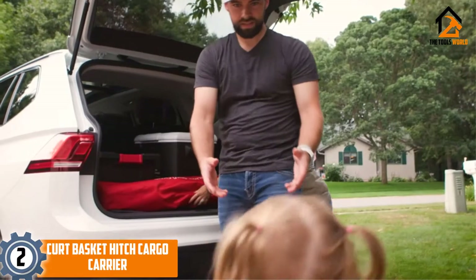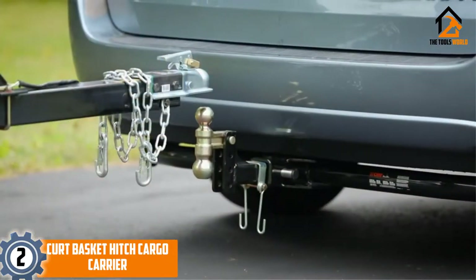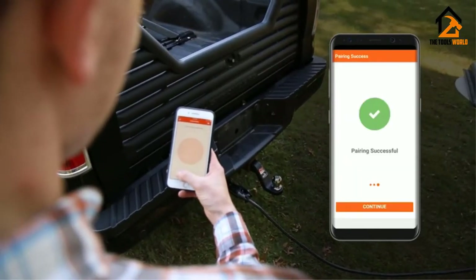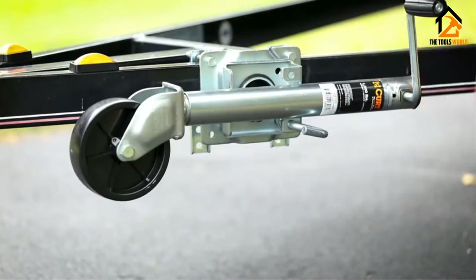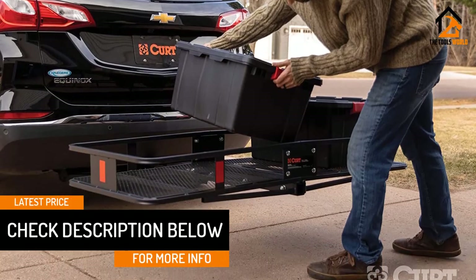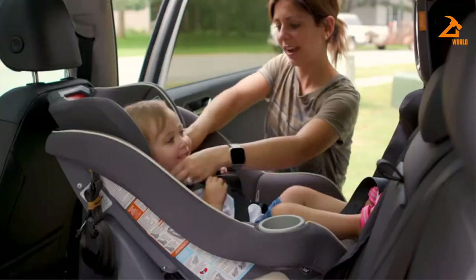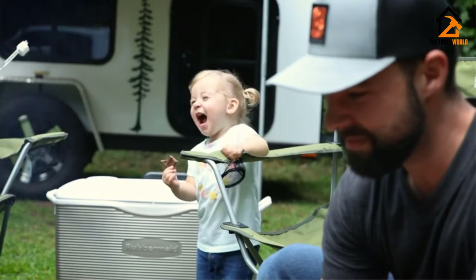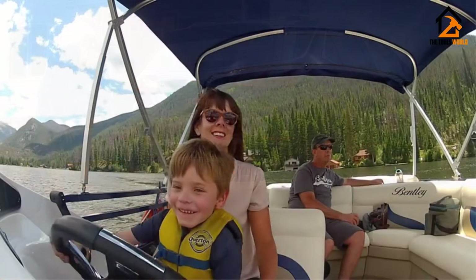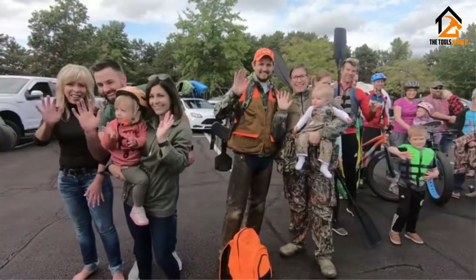At number 2, we have the Curt Basket Hitch Cargo Carrier. The Curt offers consumers the adaptability and convenience they demand out of their cargo carriers at a reasonable price. This option contains 6-inch high walls around the cargo basket that serve as added security for items like coolers or plastic storage containers. These walls also can be used to fasten cargo bags and baskets for storing smaller items. Curt contains a folded, angled shank that allows for easy access to riding lawnmowers or other equipment onto the carrier. This option contains a mesh base for easy cleaning of yard debris or construction debris. Curt can transport weight up to 500 pounds because of its tubular steel construction. It is also constructed in an e-coat and carbide black powder coat finish to protect against rust. Curt contains integrated reflectors for safe operation at night.